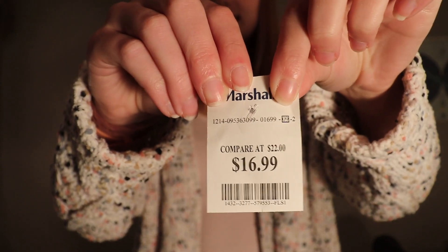The first thing that I got is this sweater that I'm wearing right now. Honestly, the sweater is great because it has so many colors in it, so it'll go so well with everything. I got this one for $16.99.